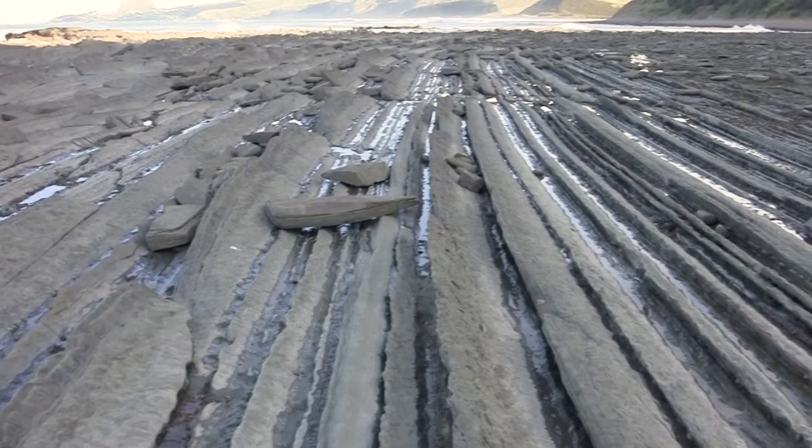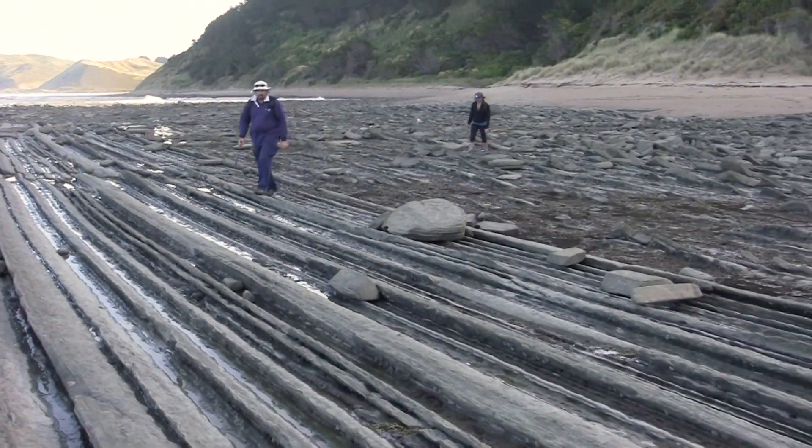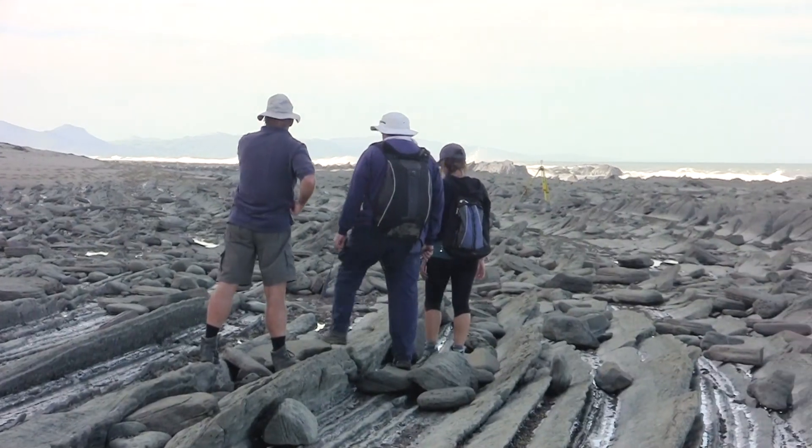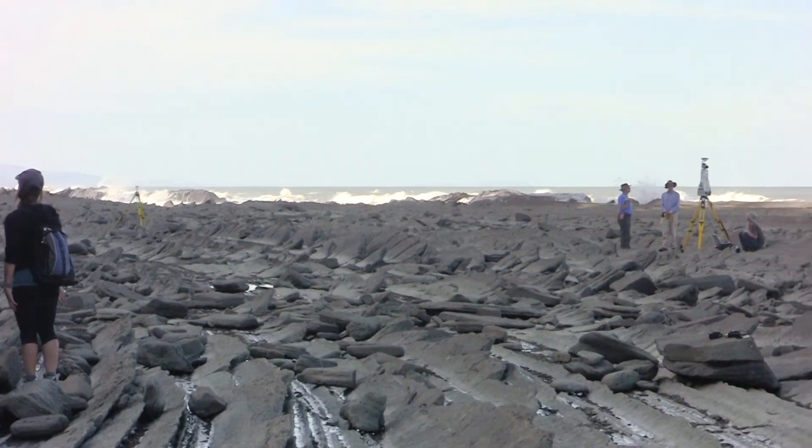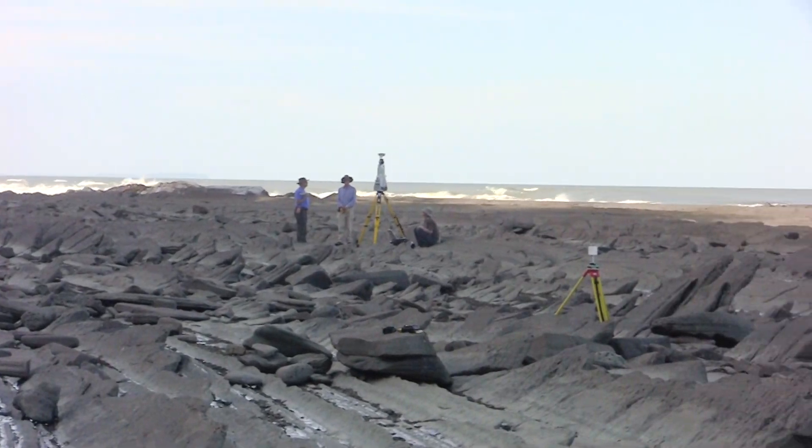People come from all over to study this area. It's quite a well-known locality to study deep water turbidites and a very popular area for geologists to frequent.